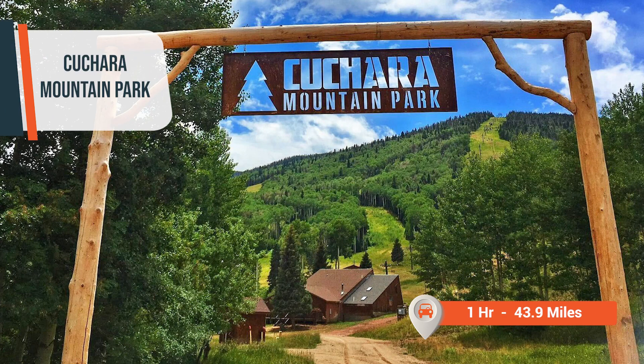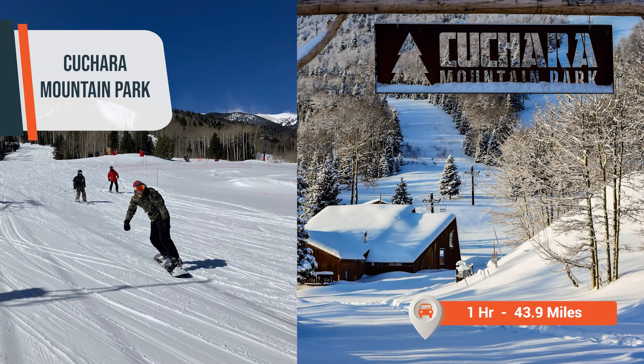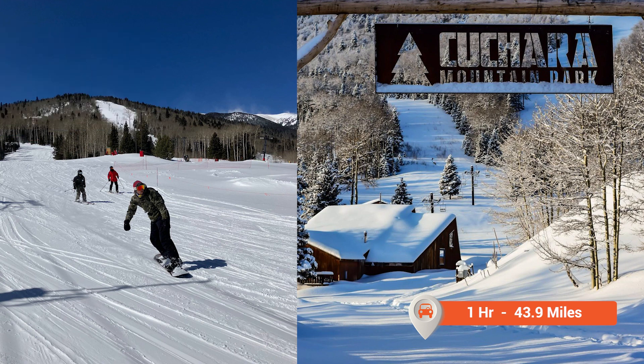For the adventurers and outdoor enthusiasts, Kuchara Mountain Park is just an hour's drive away at 43.9 miles, and is home to a number of outdoor summer and winter activities like snowshoeing, skiing, hiking, disc golf, a bike playground, sledding, mini golf, and more.